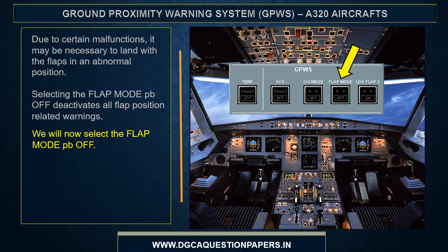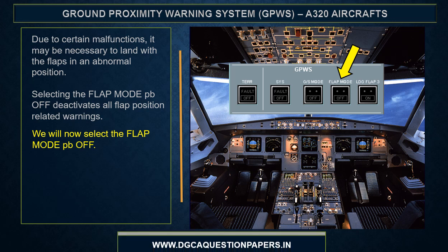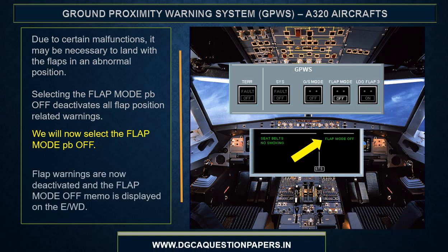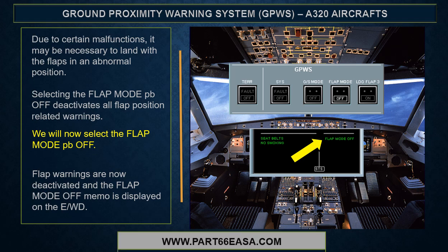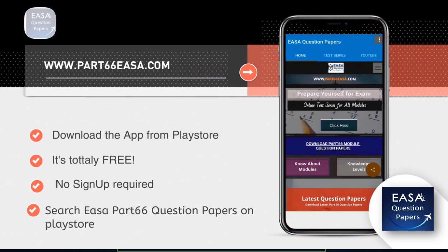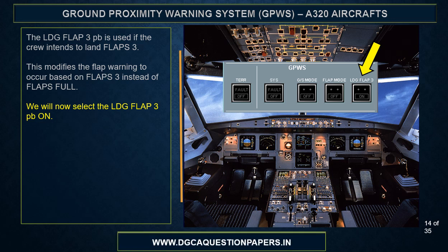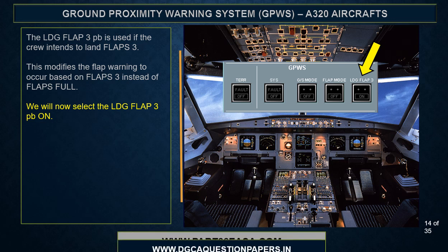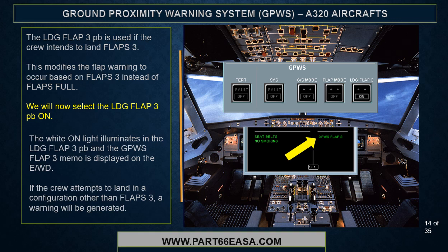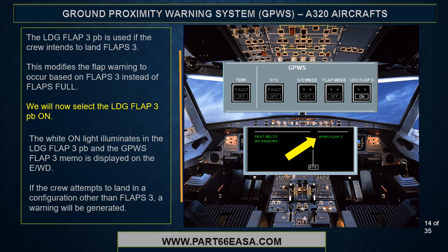Due to certain malfunctions, it may be necessary to land with the flaps in an abnormal position. Selecting the flap mode push button off deactivates all flap position related warnings. Flap warnings are now deactivated and the flap mode off memo is displayed on the EWD. The landing flap 3 push button is used if the crew intends to land flaps 3 — this modifies the flap warning to occur based on flaps 3 instead of flaps full. The white on light illuminates in the landing flap 3 push button and the GPWIS flap 3 memo is displayed on the EWD. If the crew attempts to land in a configuration other than flaps 3, a warning will be generated.